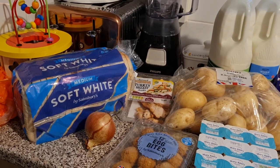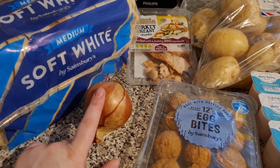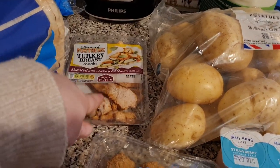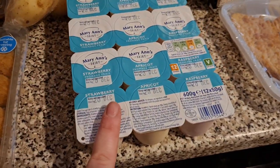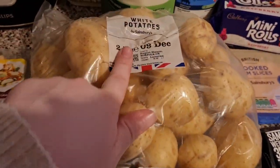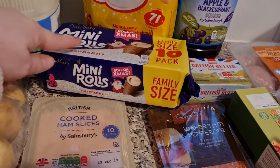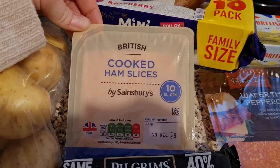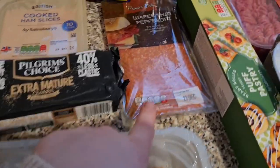So we've just got a shop from Sainsbury's. Starting over here: we've got some soft white bread, a random onion, some turkey barbecue — I love this stuff in sandwiches and on pizza. I've got some egg bites for Olivia because she really likes those, some yogurts for the girls, some white potatoes, green milk and blue milk, some raspberry mini rolls for Liam and Lils mainly, some cooked ham slices, some cheese, and some turkey scallops — they're lovely with mashed potato and gravy.